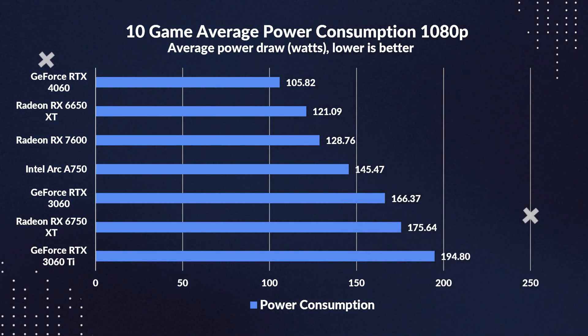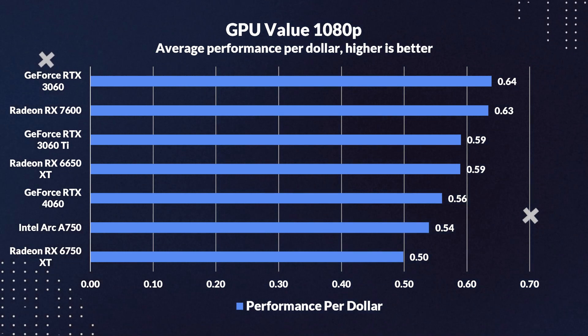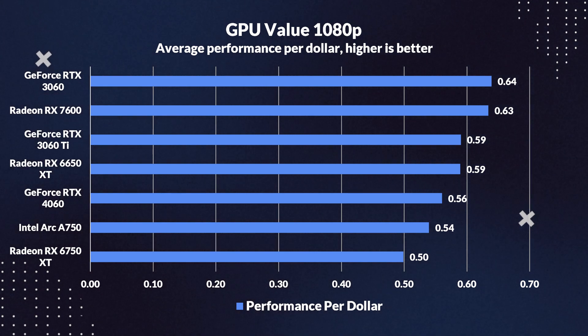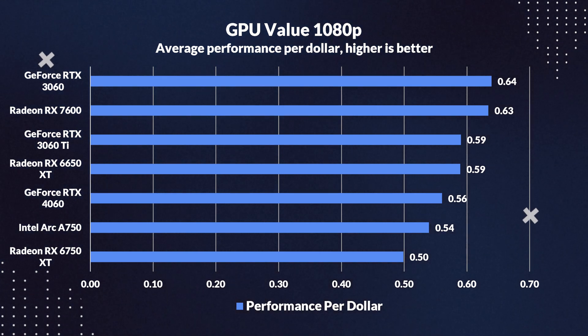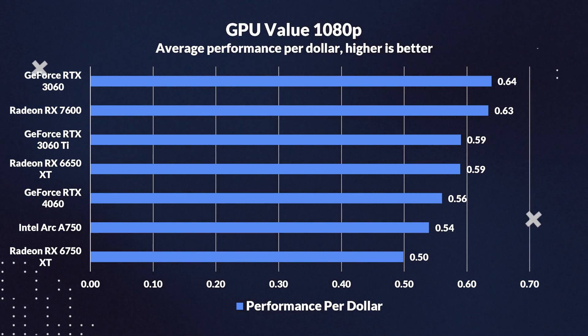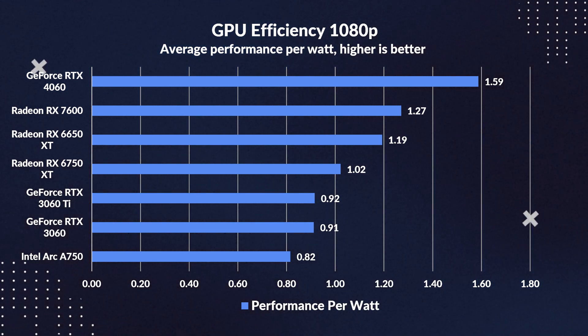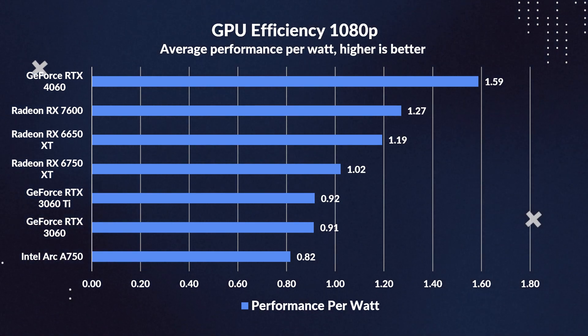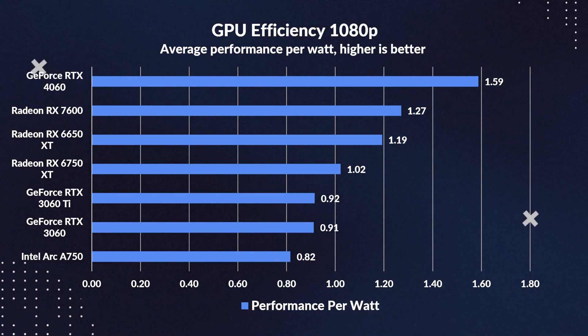Hats off to the 7600 for managing to be 23% thriftier than the 3060. In the value department, chalk up a win for the 3060 — thanks to some judicious price slashes, it reigns supreme in performance per buck. The 7600 delivers 7% more bang for your buck than the 6650 XT, and even makes the 4060 look overpriced, outvaluing it by 12%. In the efficiency marathon, the 4060 sprints ahead, outdoing the 7600 by 25% in performance per watt. The 7600 sneaks a lead over the 6650 XT by 7%, and flaunts a whopping 40% efficiency advantage over the 3060.